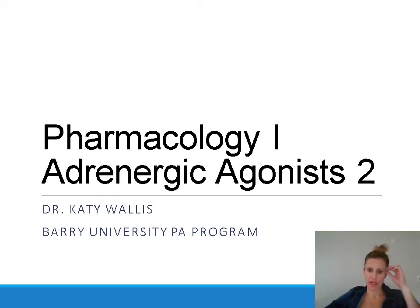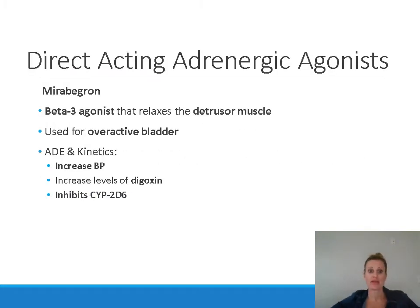We just have a few slides to finish up this PowerPoint on adrenergic agonists part two. We're talking about direct acting adrenergic agonists — drugs that bind directly to adrenergic receptors like alpha receptors or beta receptors and stimulate them. They activate the receptor just like epinephrine or norepinephrine would.